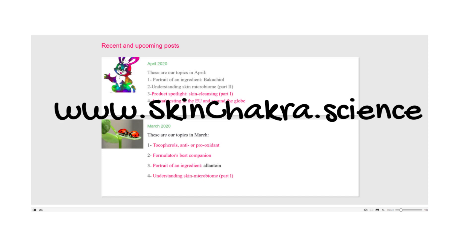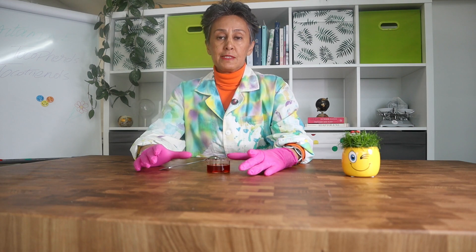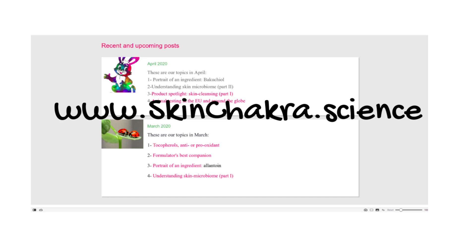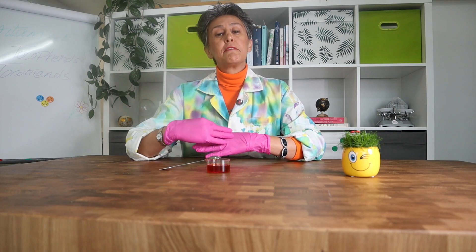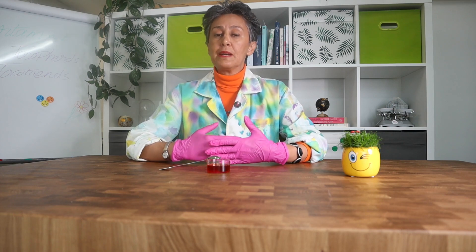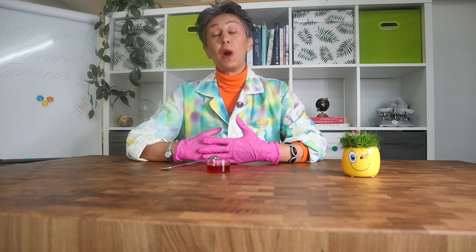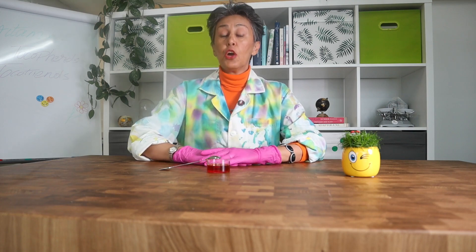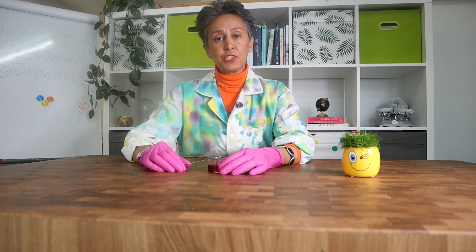After over seven years of providing you with free content on Sweety's Beauty Blog, we are moving to a new platform. SkinChakra.Science is our new membership platform, and you are able to choose various membership plans depending on your desire and your budget. This allows us to interact with you on a deeper level and in more detail. You will be able to join a private Facebook group and have access to all our content including blog posts, presentations, and formulation challenges.